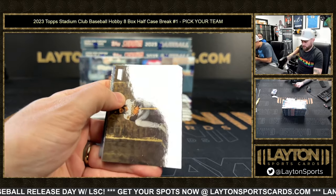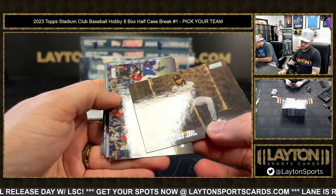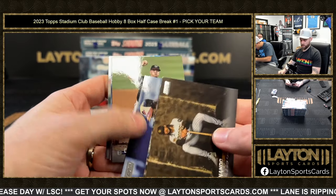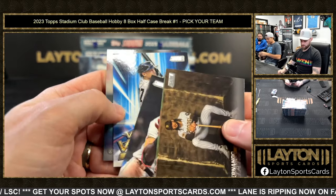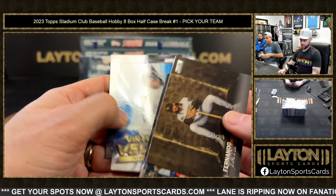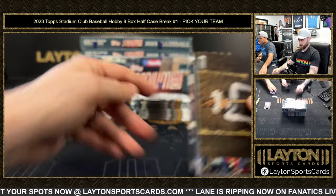Yeah, like the stream everybody — get your break spots, like, share, subscribe. We might fall behind this first one, I'm just admiring the cards a little too much. But you have to on the first one. You guys see him? Velocity of Stanton — yeah, some good stuff in here, man.